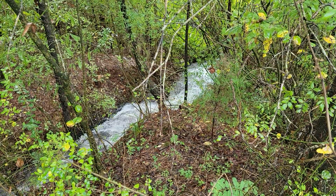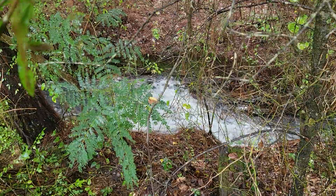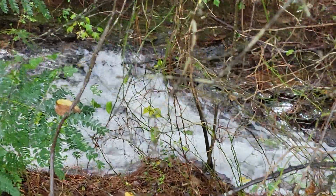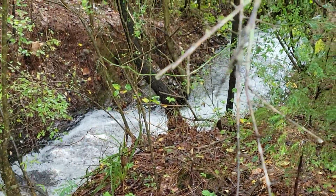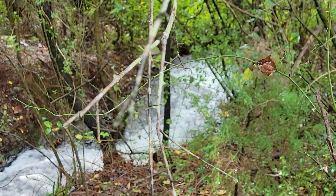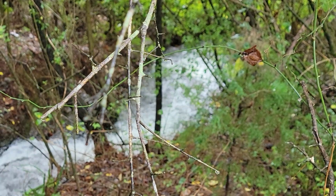Sorry about the hand for a second — I kind of tripped over a stick. Maybe we'll hike down there later this afternoon or tomorrow.